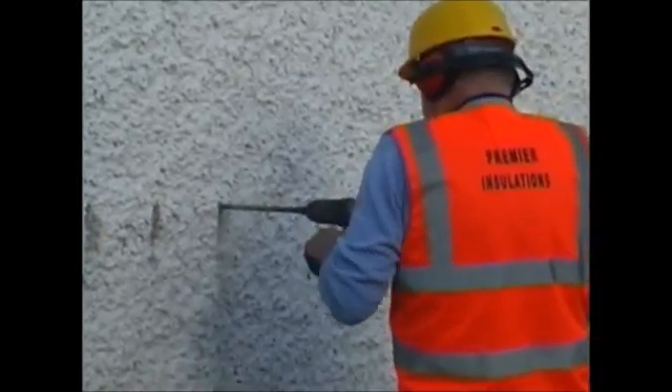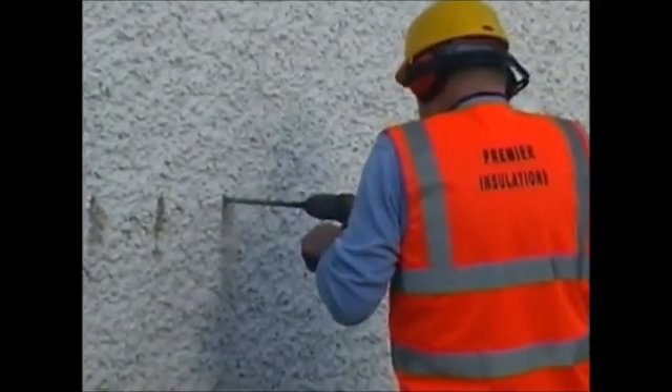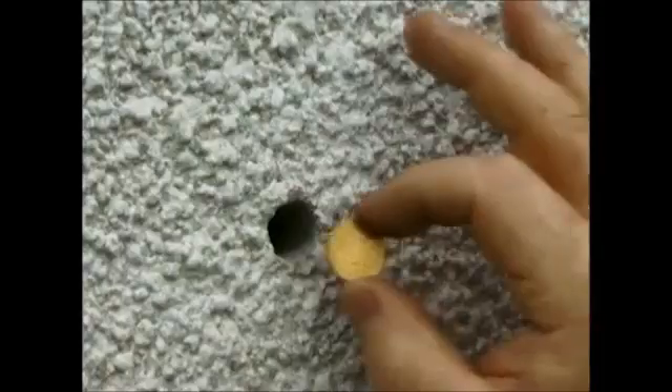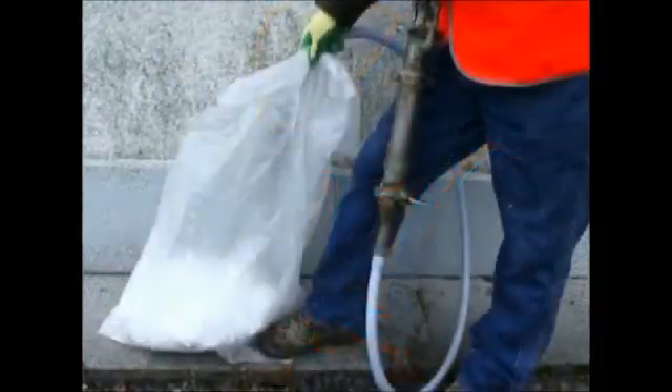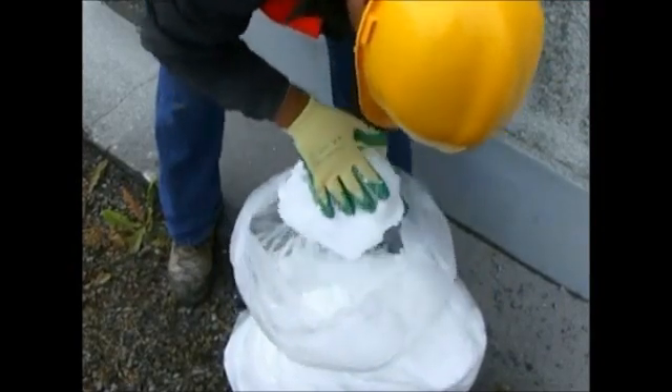A series of small holes are drilled in the external walls to facilitate the foam injection. Prior to commencing, some standard pre-installation checks are carried out, and a sample of foam is taken to ensure that the material used complies with our strict quality control policy.